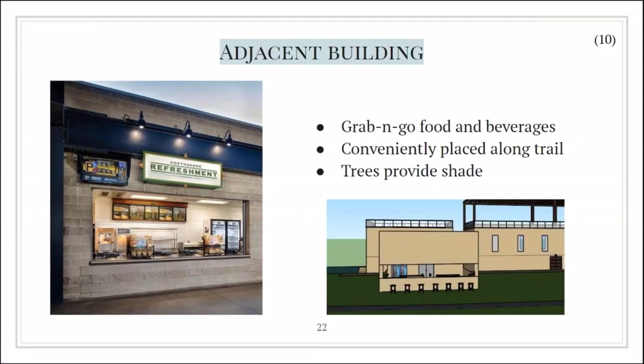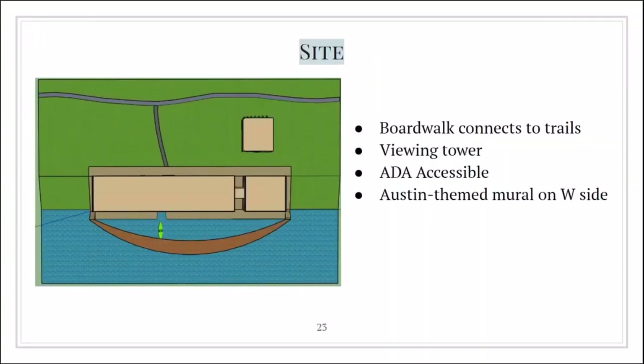Adjacent to the front of the main structure is a square building that will serve as a grab-and-go stand for food and beverages. Conveniently placed along the pedestrian trail, it's accessible to passersby and kayakers and flex space renters alike, looking for a quick snack. Surrounded by trees for shade, the adjacent building stands as both a source of revenue and a resting stop, enticing visitors to check out the rest of the Seaholm site. The site plan shows that the boardwalk connects to all the trails on our site, allowing easy access to the amenities and the view.